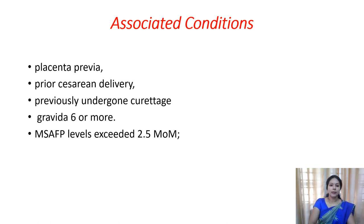The associated conditions include placenta previa, where these adherences are commonly seen. A previous history of cesarean delivery - if the placenta attaches to the previous cesarean wound area, that area may be weak and the placenta may grow deep into the myometrium or perimetrium through that wound. Previous history of dilatation and curettage - through any injured part, it may grow deep into the layers. If the gravida is 6 or more, the uterine wall may be thin and muscles weak, allowing invasion. And if maternal serum alpha-fetoprotein is more than 2.5 MoM, adherence of placenta can be seen.